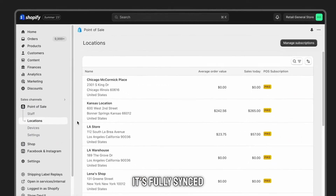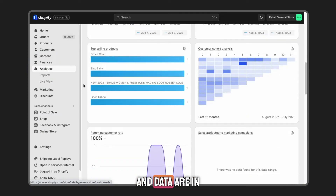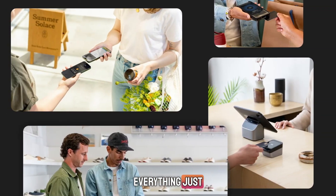The best part? It's fully synced with your Shopify online store, which means all your sales, inventory, customer profiles, and data are in one place. You don't need separate systems. You don't need to waste time syncing things manually. Everything just works.